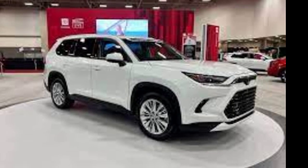The 2024 Toyota Highlander starts at $40,895 for the base LE trim, while the Grand Highlander starts at $44,465.